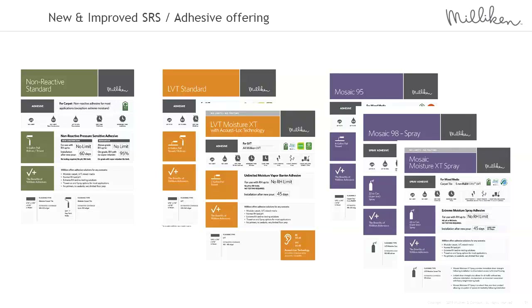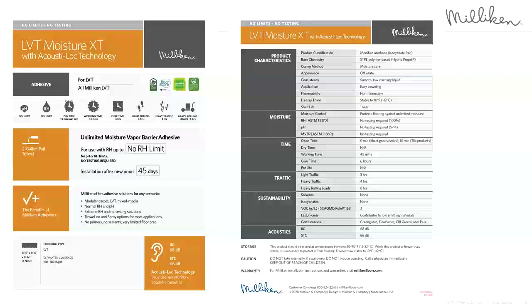Everything you see here are the technical data sheets for all six of our adhesives, and we think they're pretty user-friendly. These are also available as handouts after this presentation. For example, our LVT Moisture Extreme Adhesive with Acoustilock technology — looking across the top of the sheet, it tells you the limits on RH and pH, dwell time, working time, and when you can put light, heavy, or rolling traffic on the installation. There's a lot of technical data on the back of the sheet about each particular adhesive.